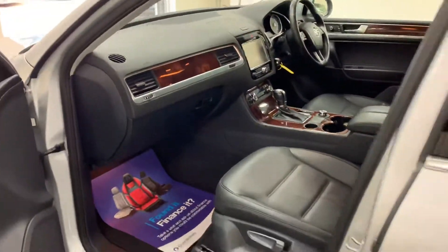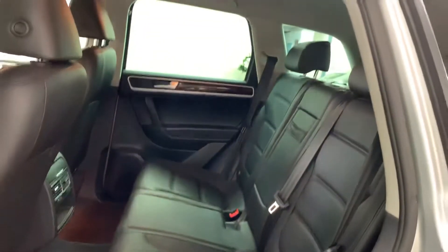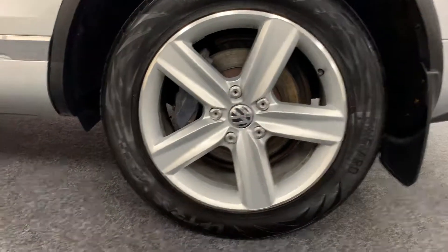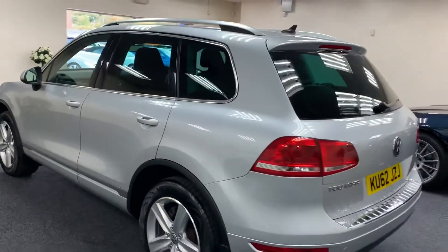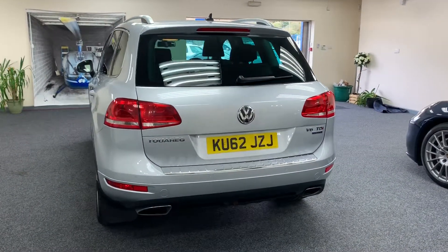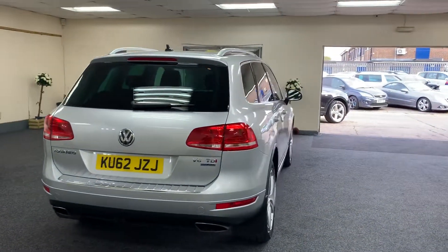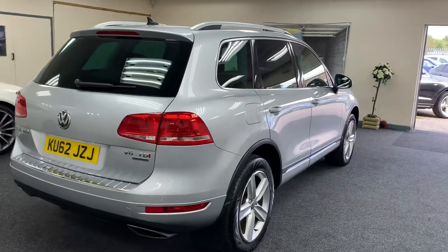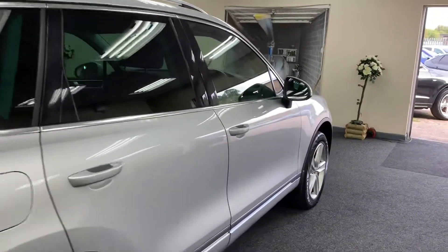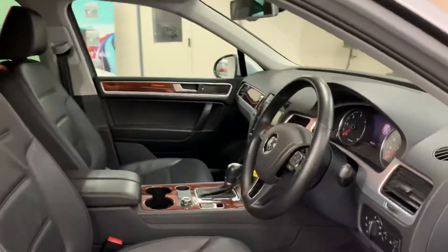There's finance available on this vehicle — if you give us a call we can give you a monthly figure. It also features a detachable tow bar, and all the leather is in very good condition.